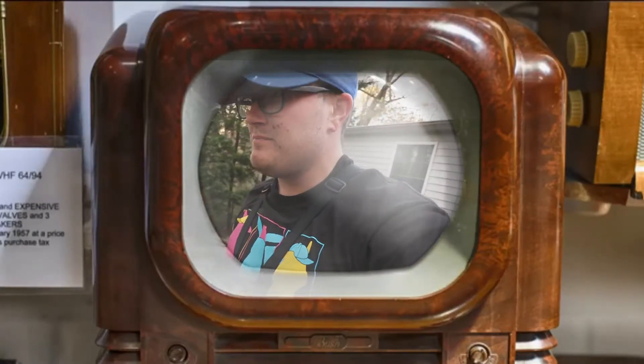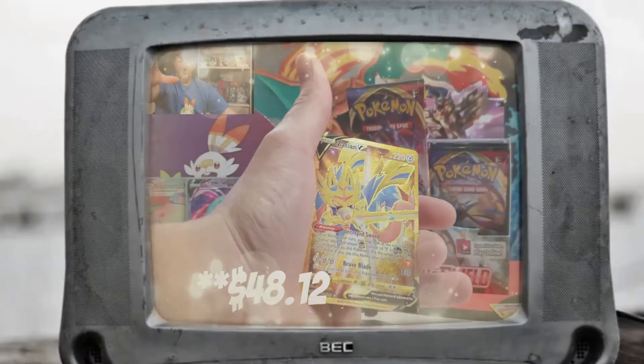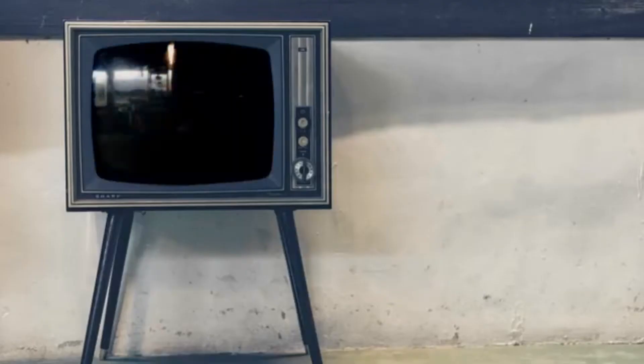I've got the sleeves inside my basket here. Hello everyone, welcome back to another episode of Nicely Done TV.